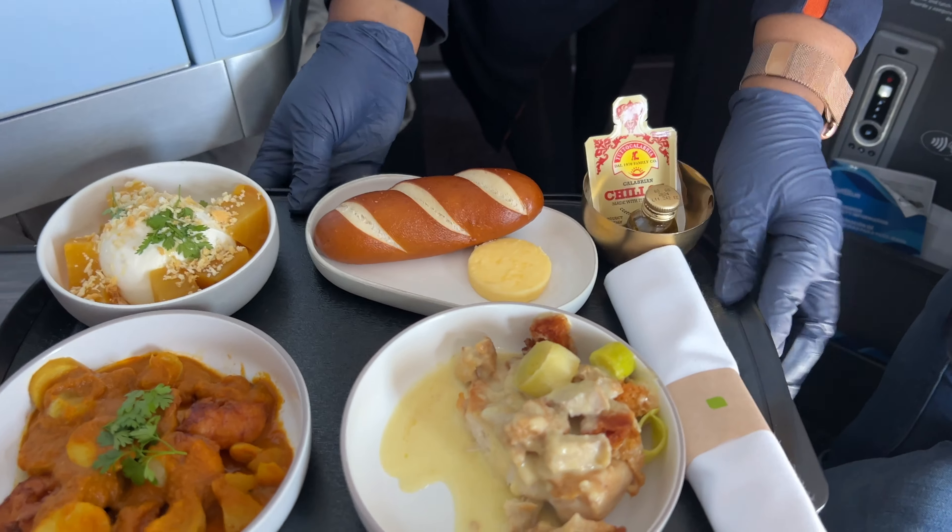JetBlue are really onto a winner because they have managed to secure a very niche product across the transatlantic. They're only operating narrow-body flights, which means the business class cabin will only ever reach 24 seats — that's less than half that of some of their competitors. This means that the passenger experience and the service you get on board is really bespoke and everyone is greeted by name the whole way through the flight. I have a cocktail in hand, I'm going to enjoy the IFE, the free Wi-Fi, and some of the box sets they have available to stream.